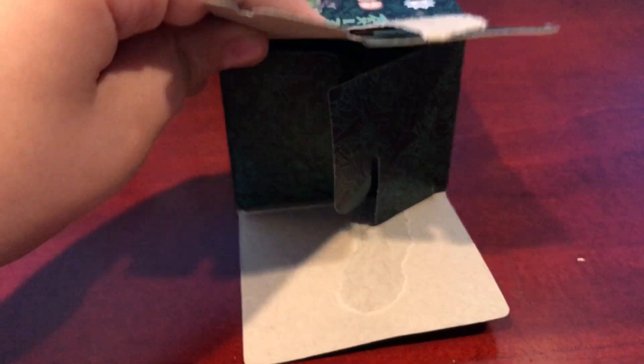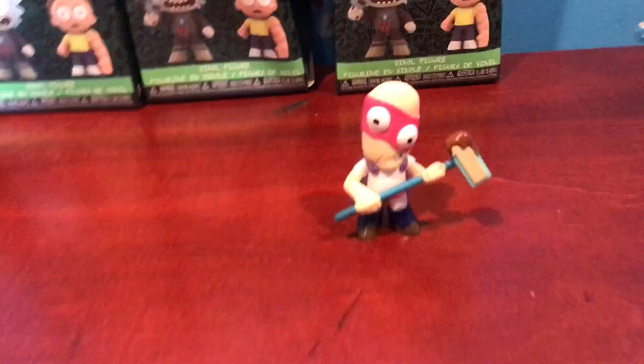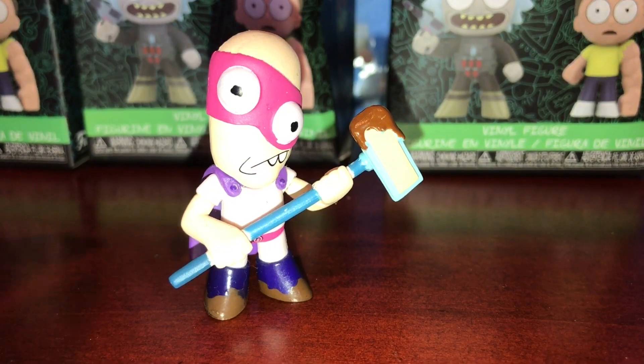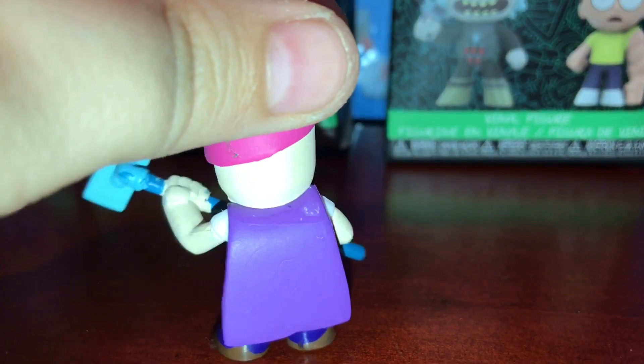So in our first box, let's see who we get. If I could even get it open. It's Noob Noob! Noob Noob looks so cool. Definitely one of my favorites, and I love the chocolate on his mop.